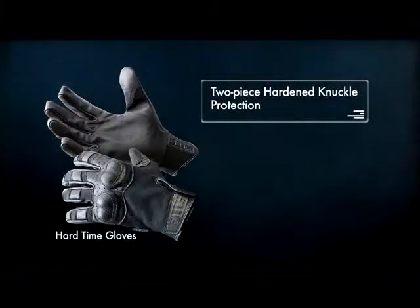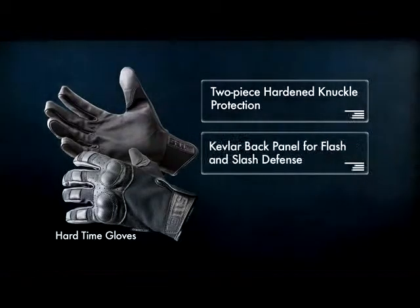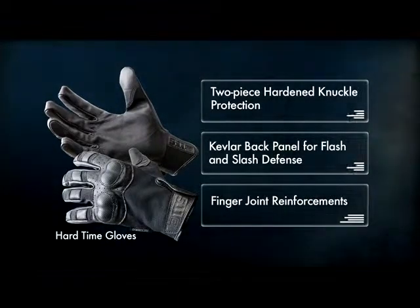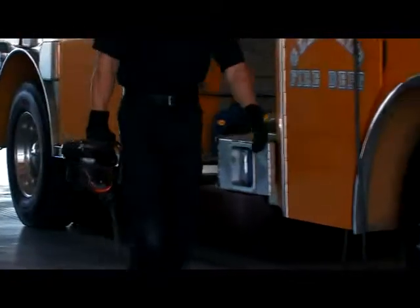For extreme protection, the Hard Time gloves incorporate two-piece hard knuckle protection, a Kevlar back panel for flash and slash defense, and finger joint reinforcements.